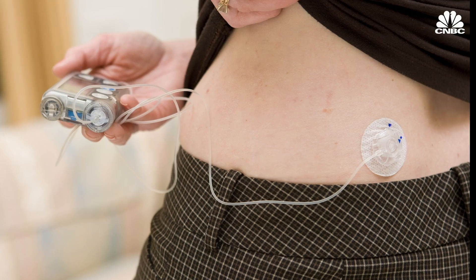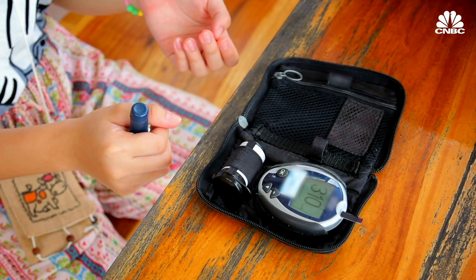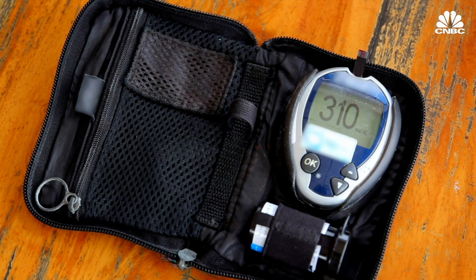Insulin gets injected with a needle or through a pump. Without insulin, blood sugar will rise to unhealthy levels, causing serious complications or even death. Insulin pumps are meant to try and mimic what a normal pancreas would do, which is keep blood sugars under tight control.